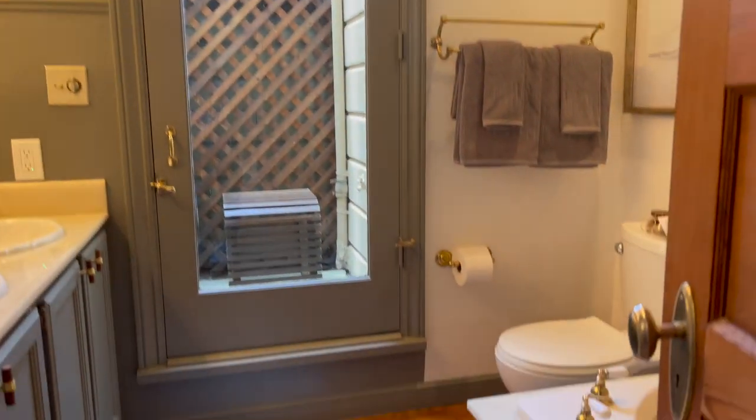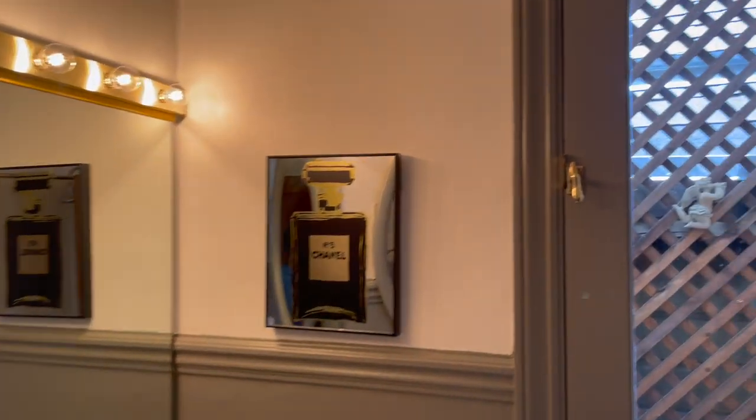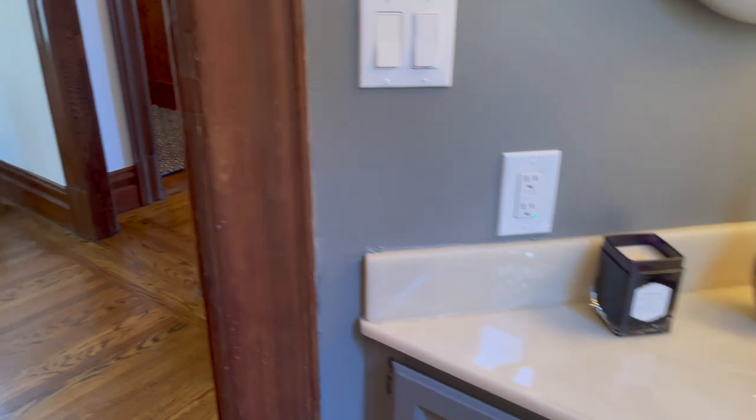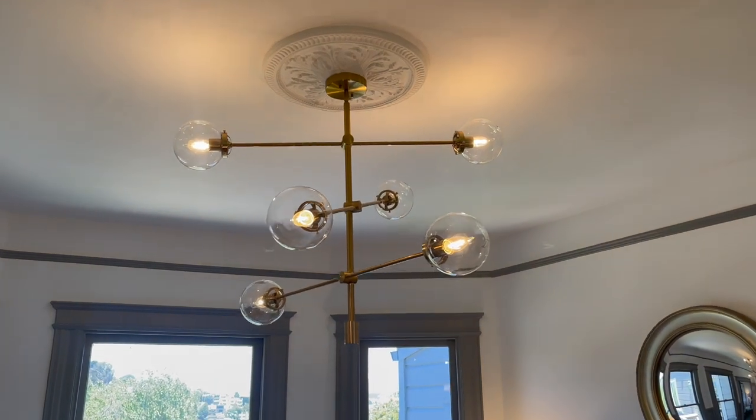Over here is a fun bathroom. Not quite what I would pick, but it works so well. It's one of those things where you think, yeah, brass could work — and the scallop things really do go well together. It's just unified, and that, to me, is a sign of a really well thought out and very smart design.